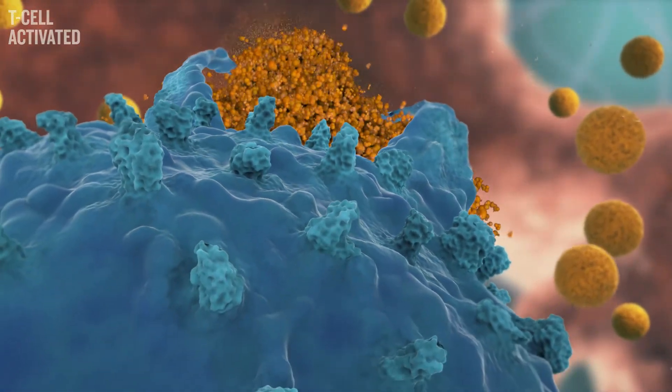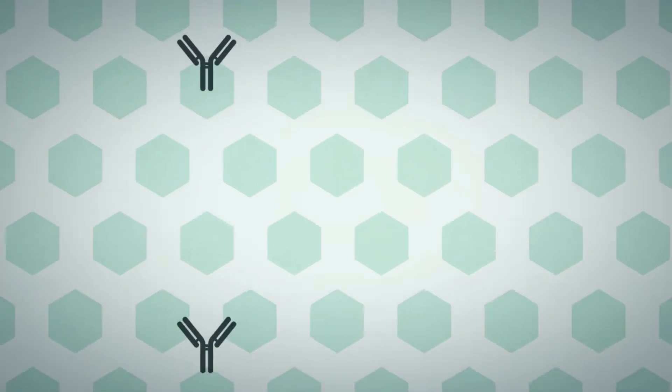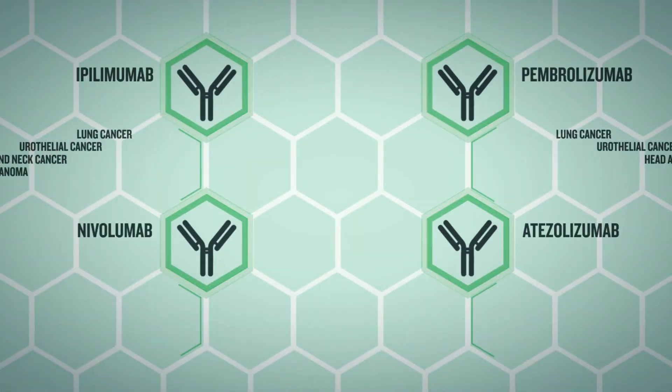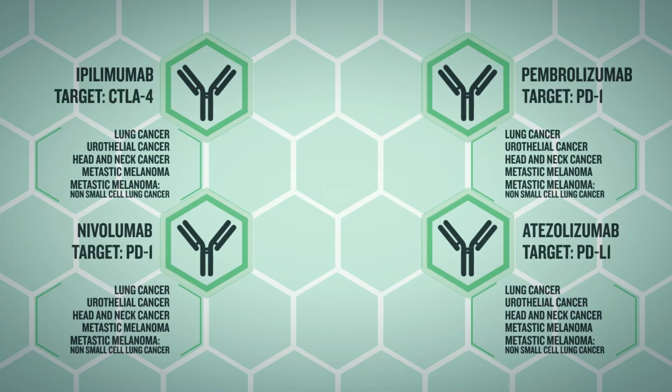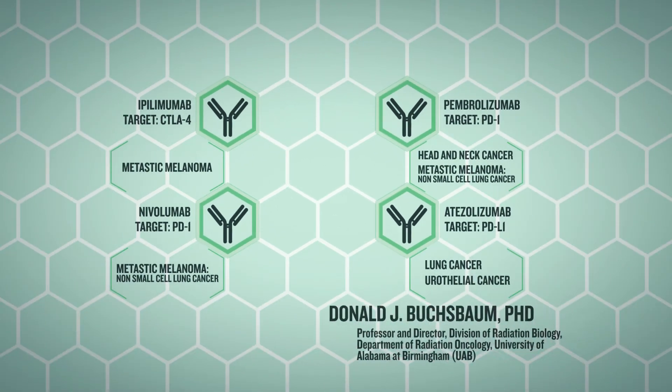They may also cause serious side effects, such as an autoimmune response in some people. The FDA approved the first immune checkpoint inhibitor in 2011 to treat advanced metastatic melanoma. Subsequent clinical trials have shown that this approach holds promise in other advanced cancers.